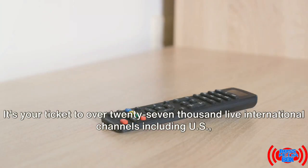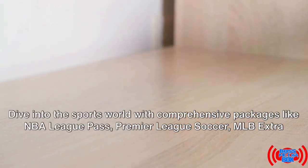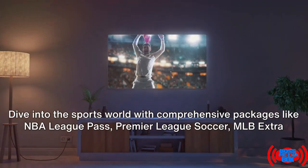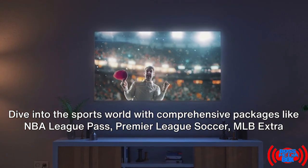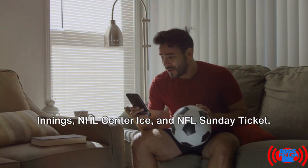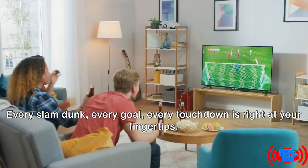It's your ticket to over 27,000 live international channels including US, UK, and Canadian channels. Dive into the sports world with comprehensive packages like NBA League Pass, Premier League Soccer, MLB Extra Innings, NHL Center Ice, and NFL Sunday Ticket. Every slam dunk, every goal, every touchdown is right at your fingertips.